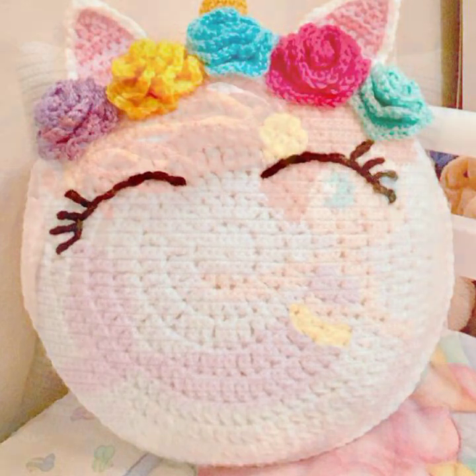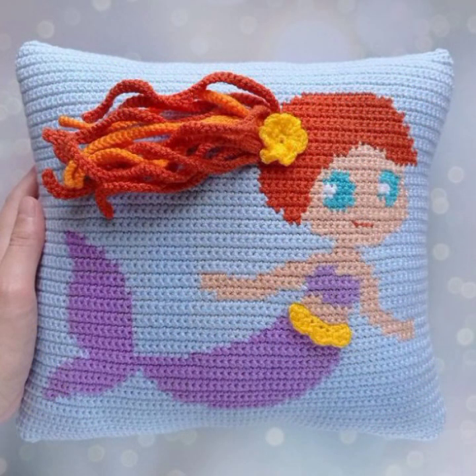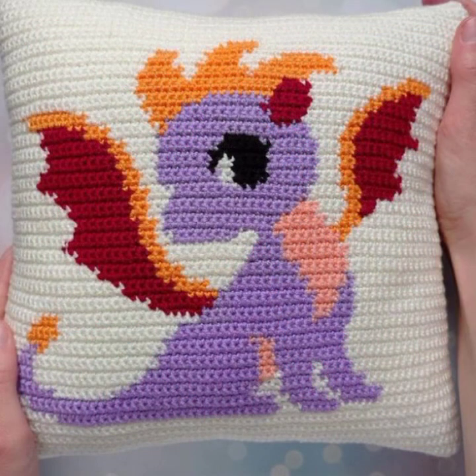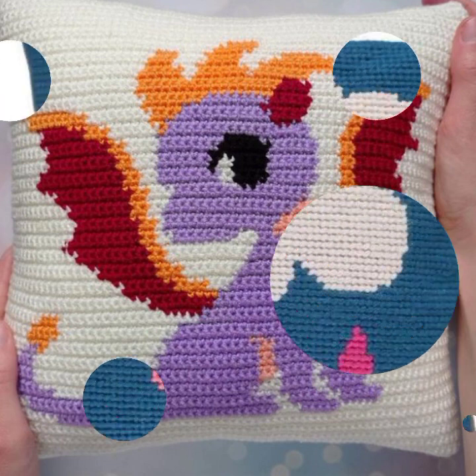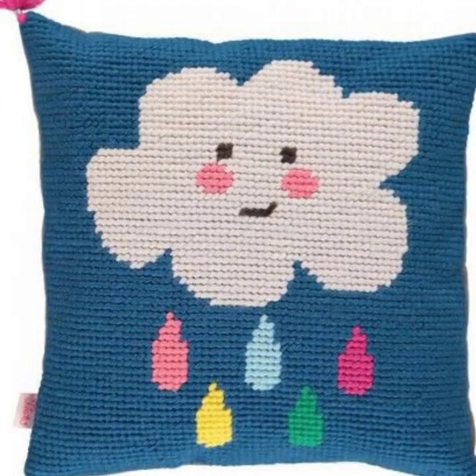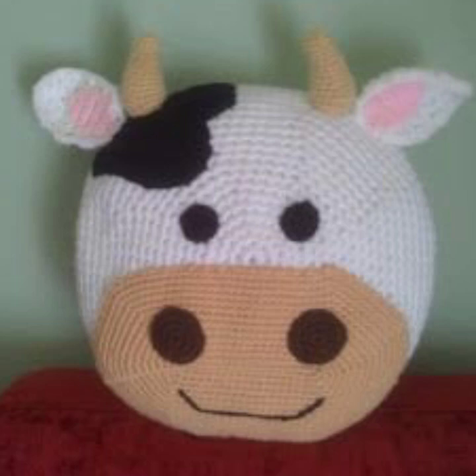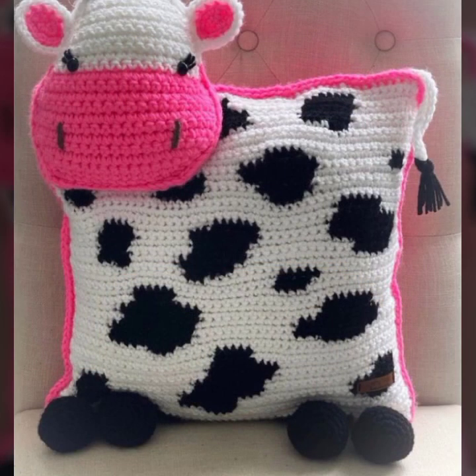So friends, how are you? I'm fine, I hope you are enjoying the best condition of health. I am back again with the most stylish, most beautiful, trendy crochet cushion cover patterns — knitted patterns, stylish designer ideas as you can see in this video.